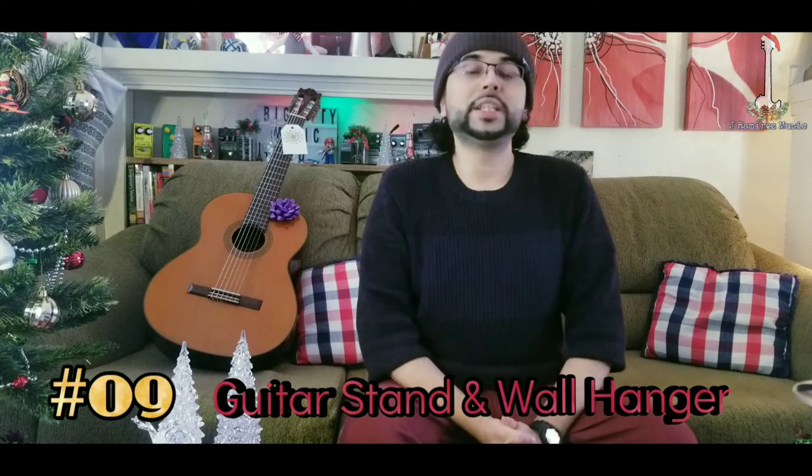At number 9 we have a guitar stand or wall hanger. For a guitar stand, one of my favorite companies is Hercules — they have a locking mechanism that keeps the guitar in place, so if you bump into it, it will not fall. For wall hangers, I recommend the String Swing. The cool thing about a wall hanger is that the guitarist can display their guitar on the wall like a work of art.